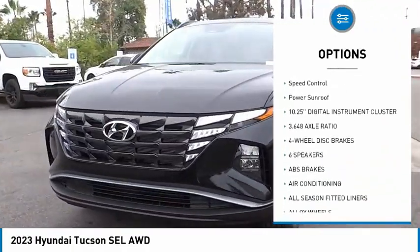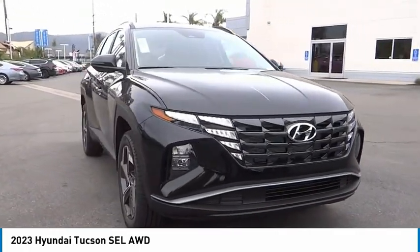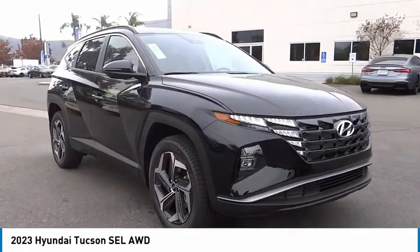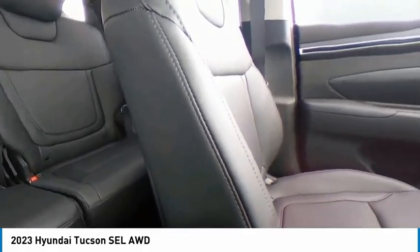Traction control, remote keyless entry, winter package, four-wheel disc brakes, speed control, power sunroof. If you like it online, you'll love it in your driveway — take it for a spin today.